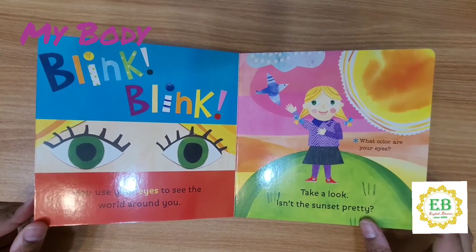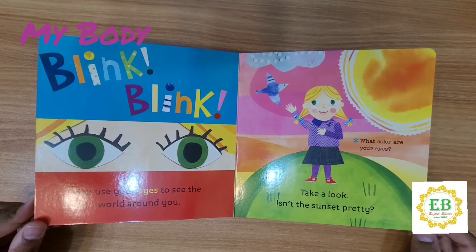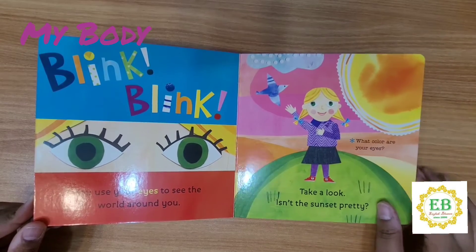Blink blink. You use your eyes to see the world around you. Take a look. Isn't the sunset pretty? What color are your eyes?